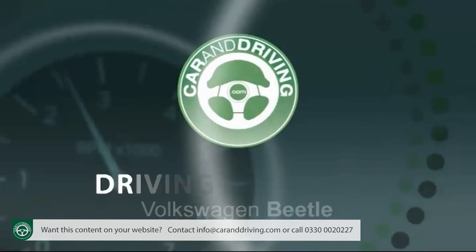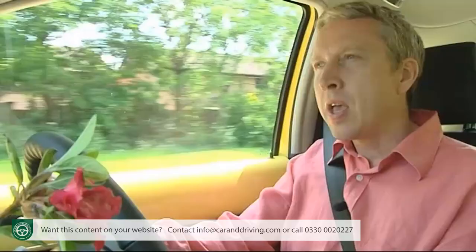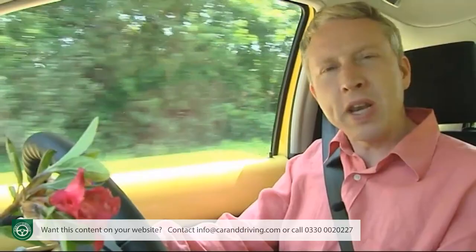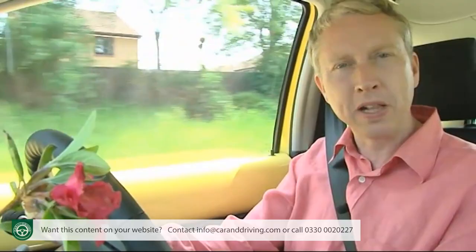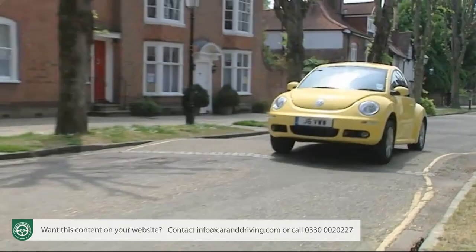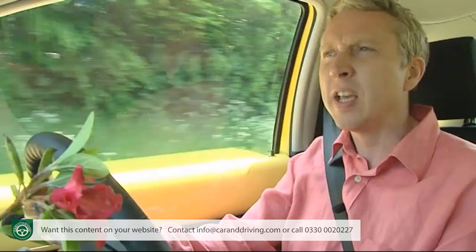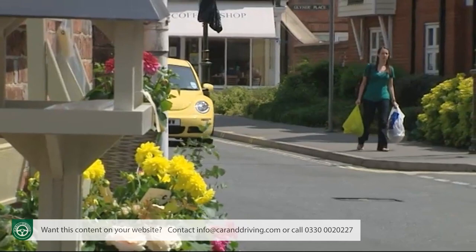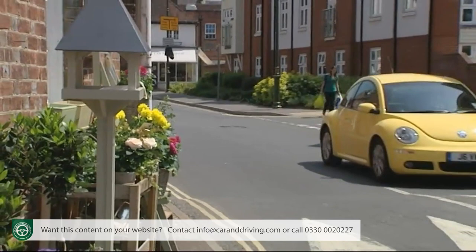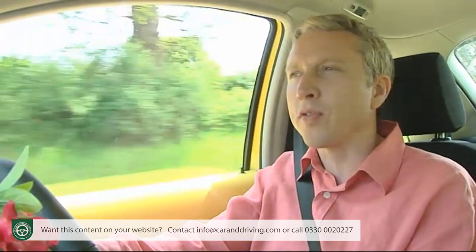Volkswagen still call this the new Beetle, but there's not much that's new under the skin. Underpinnings from a Mark IV Golf seemed up to the minute when this car was first launched at the turn of the century, but since then two further Golf generations have passed this Beetle by. Rivals like the Mini and the Fiat 500 offer a much more dynamic drive, but that's never really been what this car has been all about. You can buy a 150 brake horsepower 1.8T turbo version and go relatively quickly, but you wouldn't really want to. This Beetle's just happier doodling along, flower power to the fore. Potential buyers are probably better off going for a lower powered version and spending any extra budget on accessories.